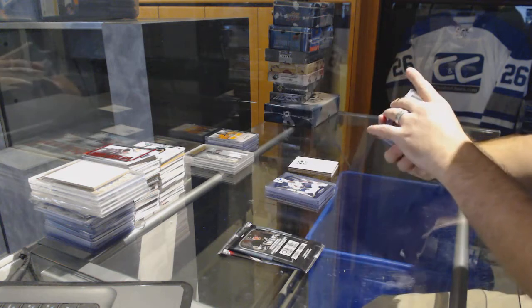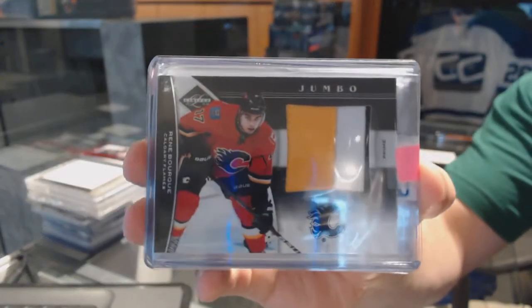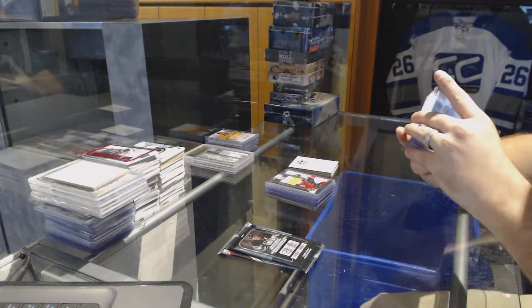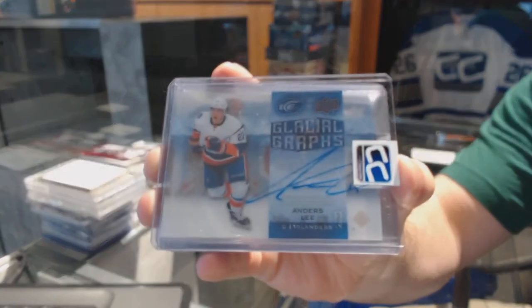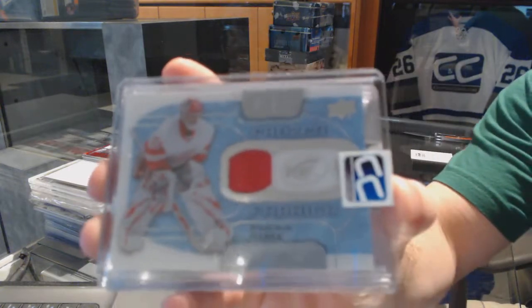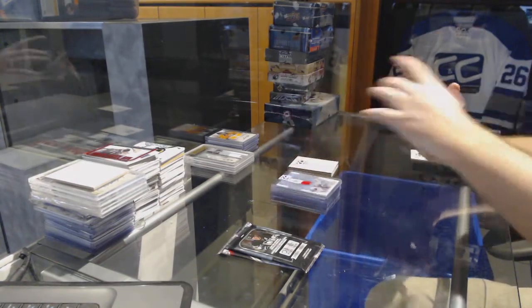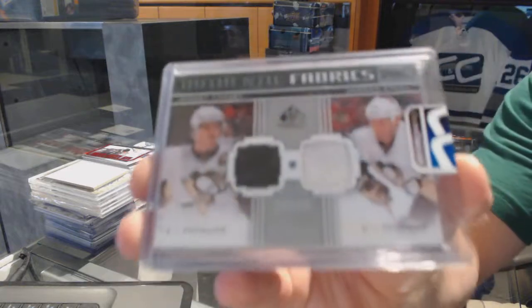For the Calgary Flames, we have a jumbo prime jersey out of 50, Rene Bork. A glacial grass for the Islanders, Anders Lee. Frozen Fabrics jersey for the Red Wings, Dominic Hasek. We have an Authentic Fabrics dual jersey numbered to 100 for the Pittsburgh Penguins, Crosby and Stahl.